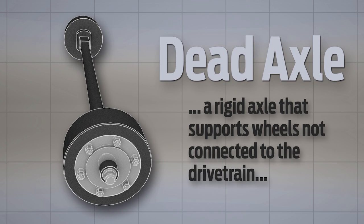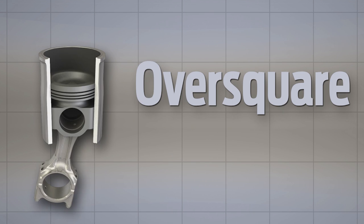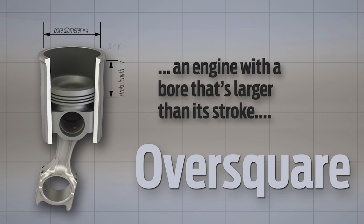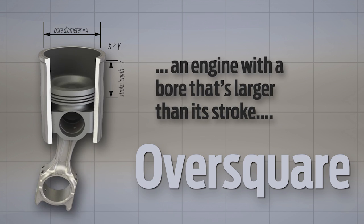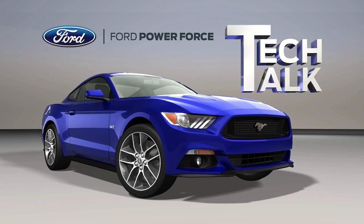If you know what a dead axle is, or what over square means, then you will love Ford Power Force Tech Talk.